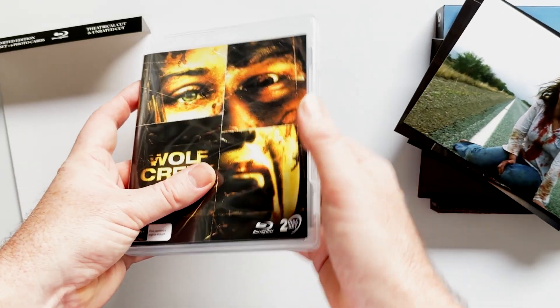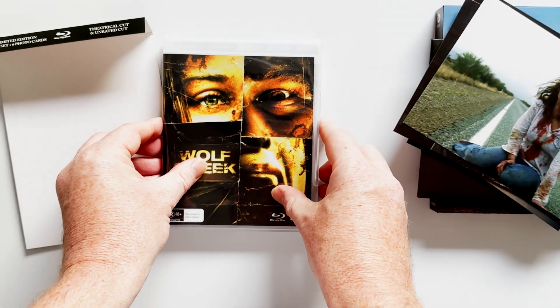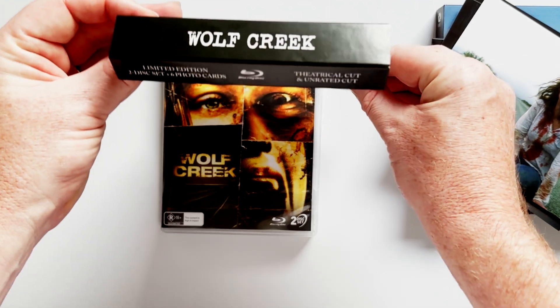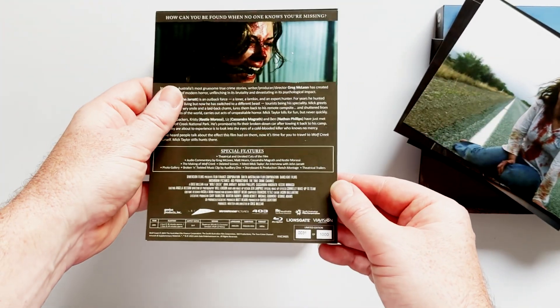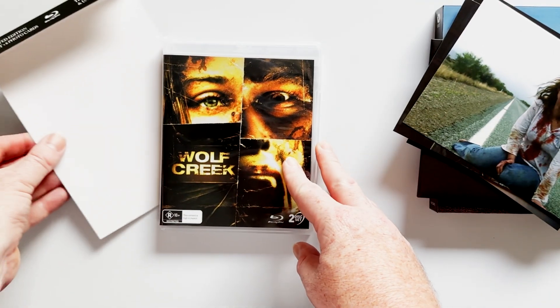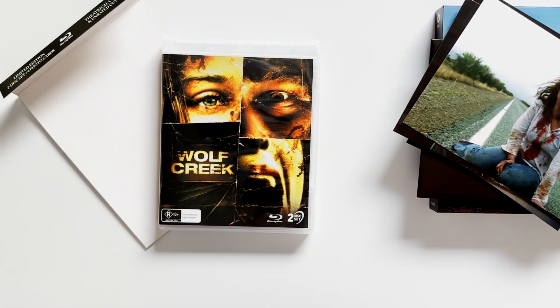If you're keen on acquiring a copy, your time to act is now, as while ViaVision Entertainment are completely sold out, there is still stock floating around at JB Hi-Fi. If you don't care for the 3D lenticular hard case or art cards, the good news is that ViaVision are releasing a standard version on July 5th.